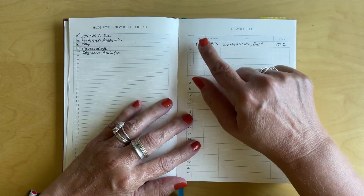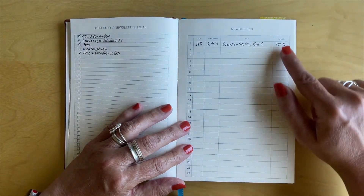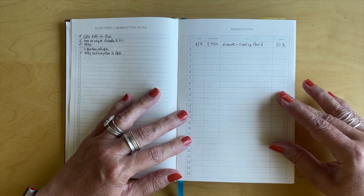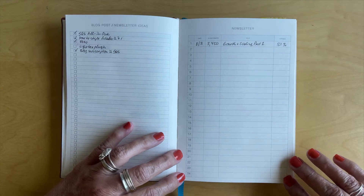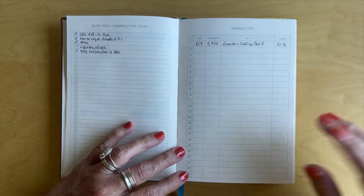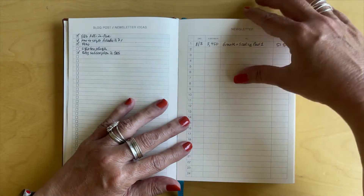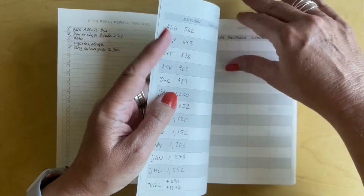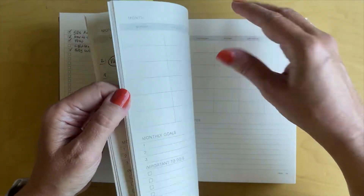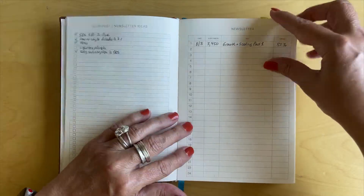The newsletter page lets you add the date, the number of subscribers you sent it to, your title, and at the end of the year I like to add the open rates as well. This is really helpful to see which newsletters and topics did really well and which ones didn't. I have space for 24 newsletters because most people don't want to hear from us more than twice a month. If you send more, you can add dividers or use the extra notes section at the end — you can also add another chart there if you want more space.